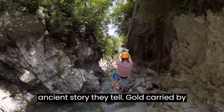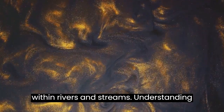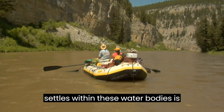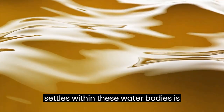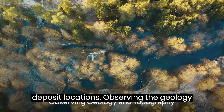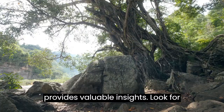Gold, carried by erosion and deposited by the flow of water, often accumulates in certain areas within rivers and streams. Understanding the dynamics of how gold moves and settles within these waterbodies is fundamental in identifying potential deposit locations. Observing the geology and topography along a river's course provides valuable insights.